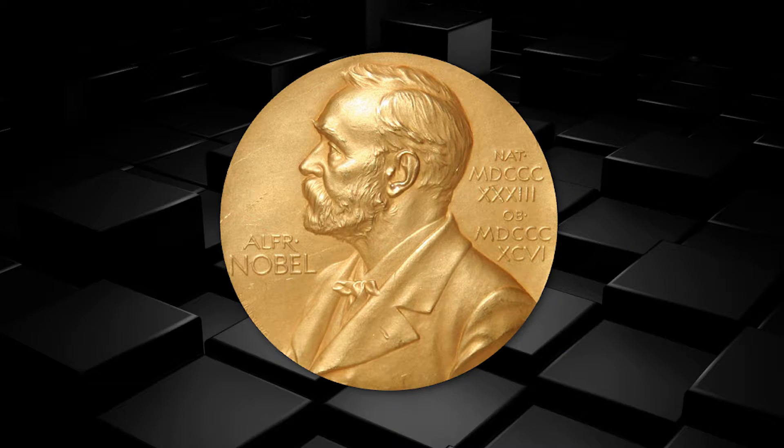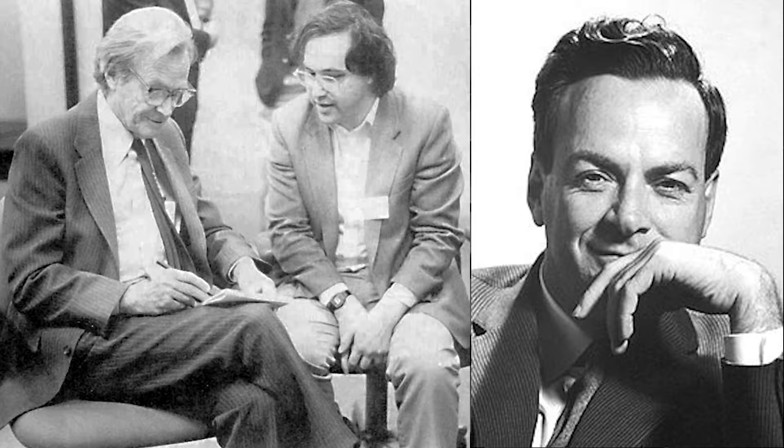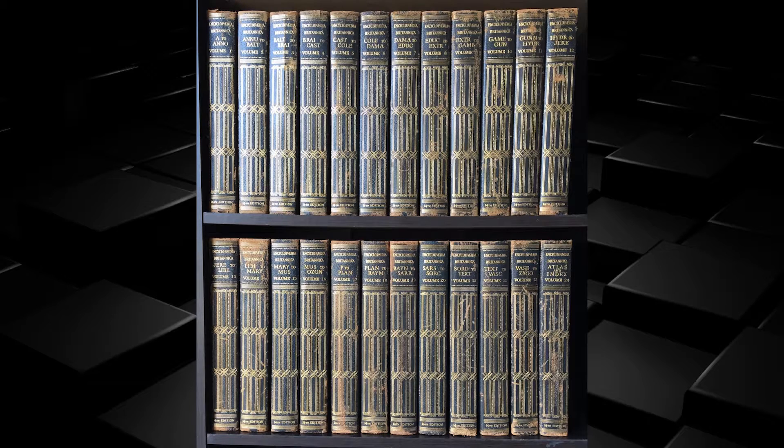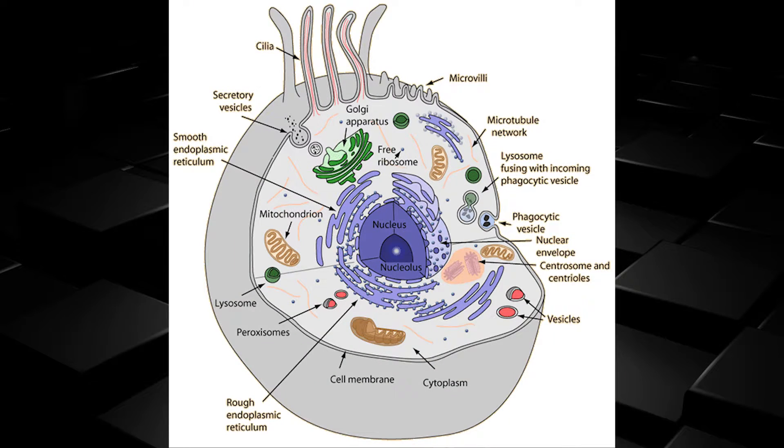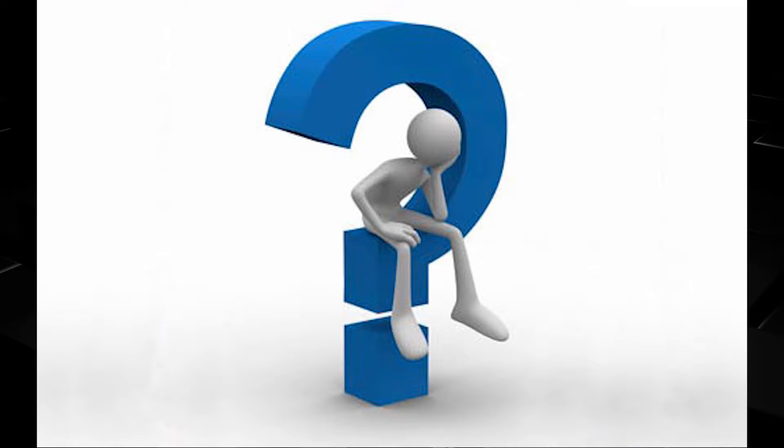When Physics Nobel Prize winner Richard P. Feynman was at a dinner with his peers in 1959, he challenged them to write the entire 24 volumes of the Encyclopedia Britannica on the head of a pin. He wondered that if our cells could produce at such a small level, why couldn't we produce at a similar or even atomic level? He was sure guessing the future.